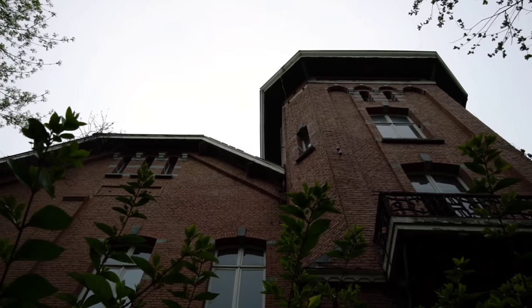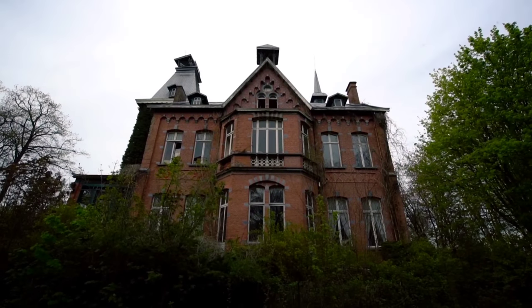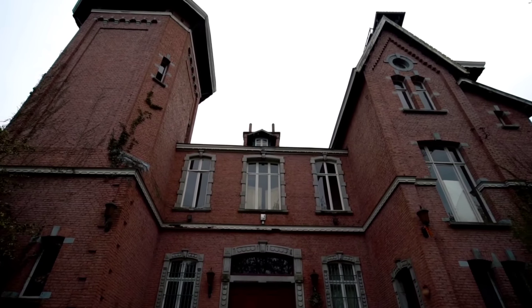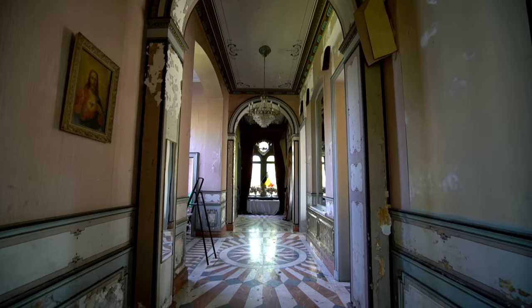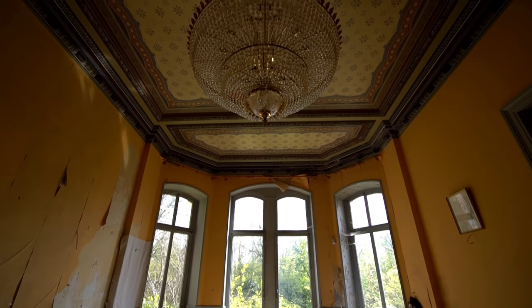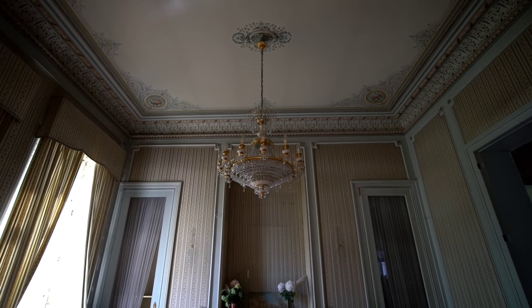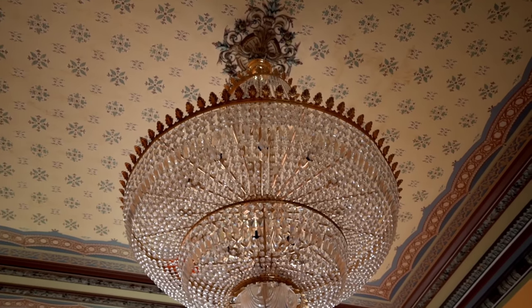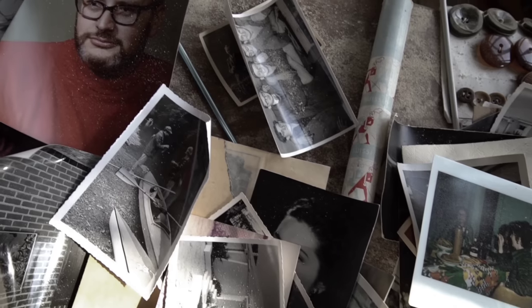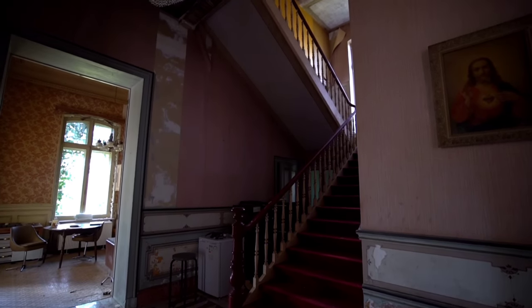This imposing chateau, somewhere in Belgium, has sat dormant for almost half a decade. Silence rings through its impressive lofty hallways, still full of the fine furnishings that once accompanied the wealthy family that called this place home. Memories peer way back into the past, showing us that this was a beloved home for so many years.